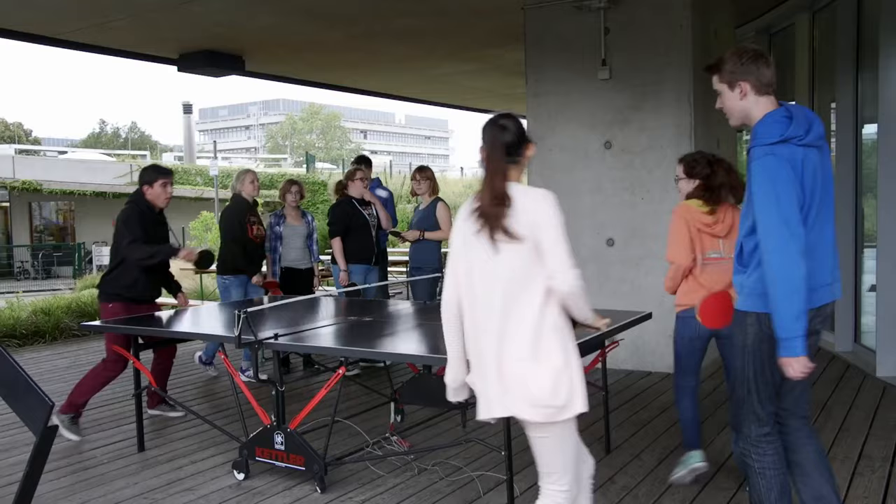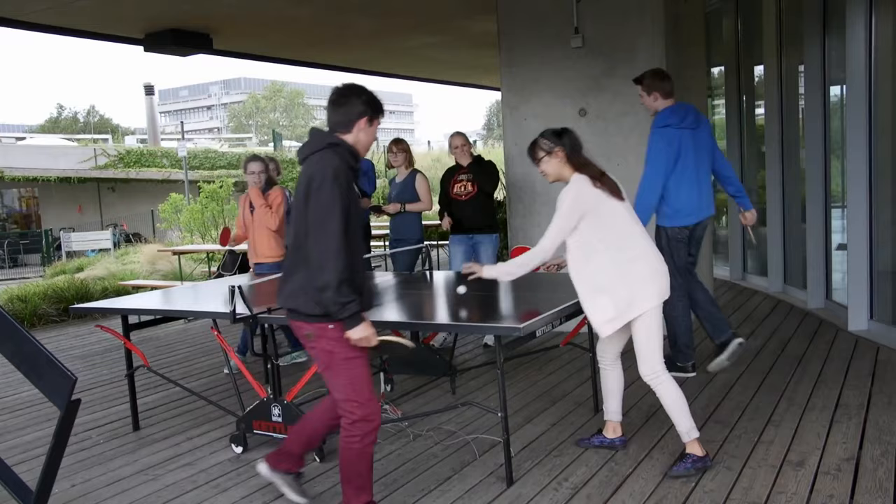There are a lot of opportunities — excursions, going somewhere together. There are people from all over the world: from China, Ukraine, Spain. We heartily invite you to visit the XLAB in Göttingen.